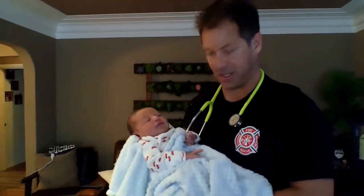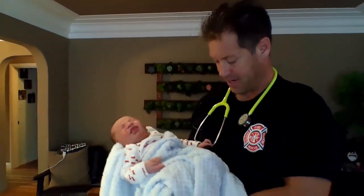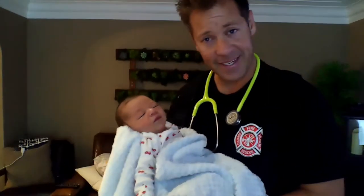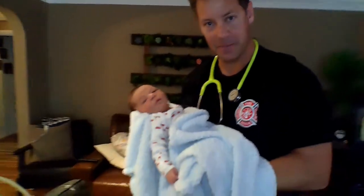Hi there, welcome back to Firefighter Kaferata's Fire Safety Tips. Today we're not cooking, but we're showing you the newest addition to the Kaferata family, Nico. Right now he's hanging out on my stethoscope. Here's baby Nico, born November 2nd, only a couple days old. Super proud Papa here.